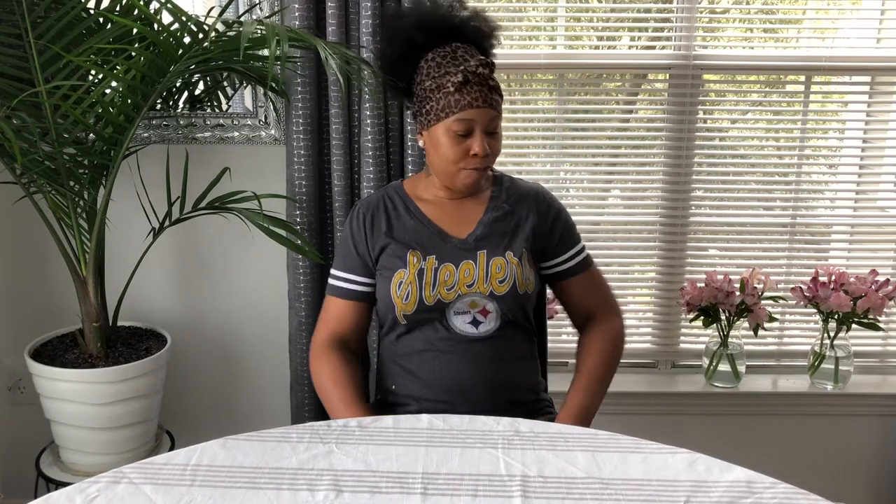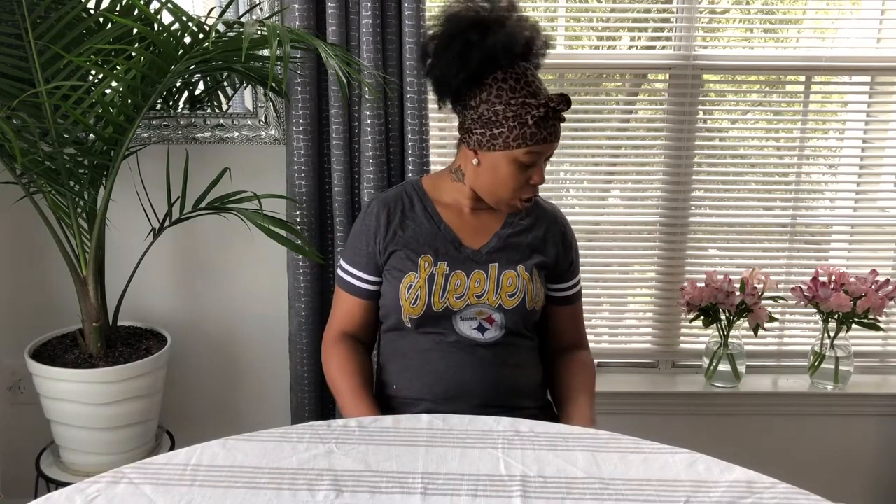Hello everyone, it's Sparkle and I'm back with another video. Right now I'm going through some things in my spare bedroom — that's where I keep all my home decor stuff that I'm not currently using, plus the stuff I use for my tablescapes. I'm trying to get that organized, so I just pulled out a big tub.